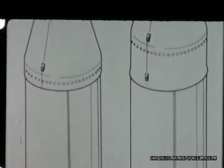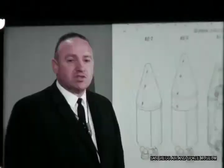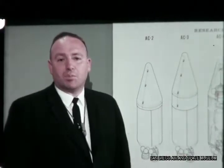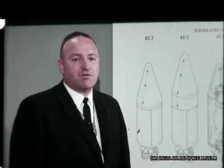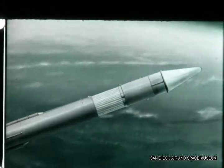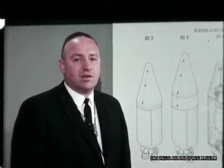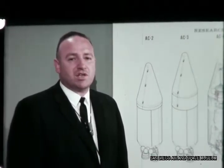The basic vehicle configuration and flight test objectives for AC-2 and AC-3 were essentially identical. The major difference was in the nose fairing and in the insulation panels. The primary function of the fairing and panels is to protect the vehicle and spacecraft from aerodynamic loads and air friction heating during ascent through the atmosphere. A unique feature of the Centaur design is to jettison the panels and fairing when the vehicle is safely beyond atmospheric effects.